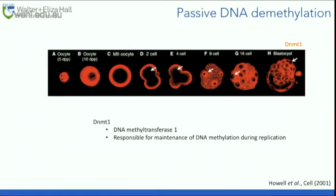Passive DNA methylation erasure: DNA methylation needs to be maintained through cell division, and that's done by DNMT1 — DNA methyltransferase 1. If you look at the 2 and 4 cell embryos, DNMT1 is excluded from the nucleus. The cells are dividing, and because DNMT1 isn't there to replace the methyl marks, you get a slow diluting out of methylation through cell division — that's how the female pronucleus remodels itself.